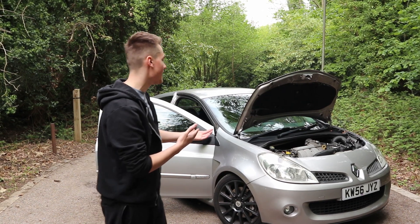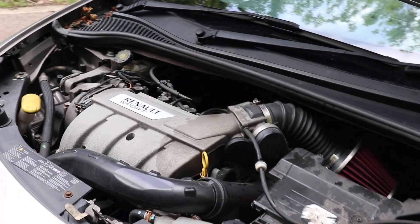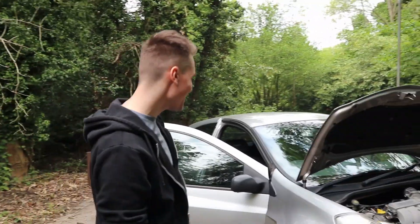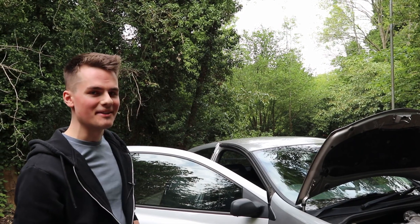Starting off at the front, it has the 2 litre naturally aspirated engine producing 197 brake horsepower, which I think is amazing for a naturally aspirated car. And those are Brembo brakes — see how does a car this cheap have that stuff? I'm not too sure of the specifications of them but I'm hoping they're a bit better than the last car.